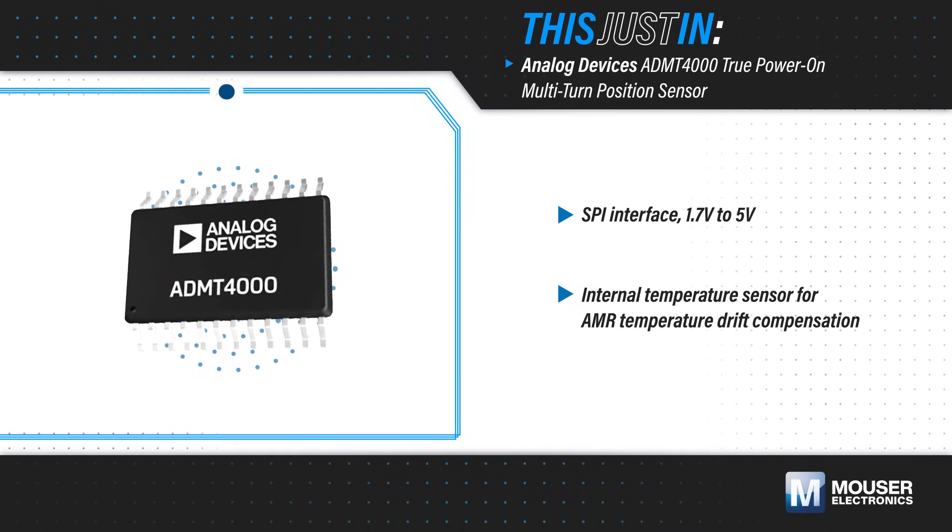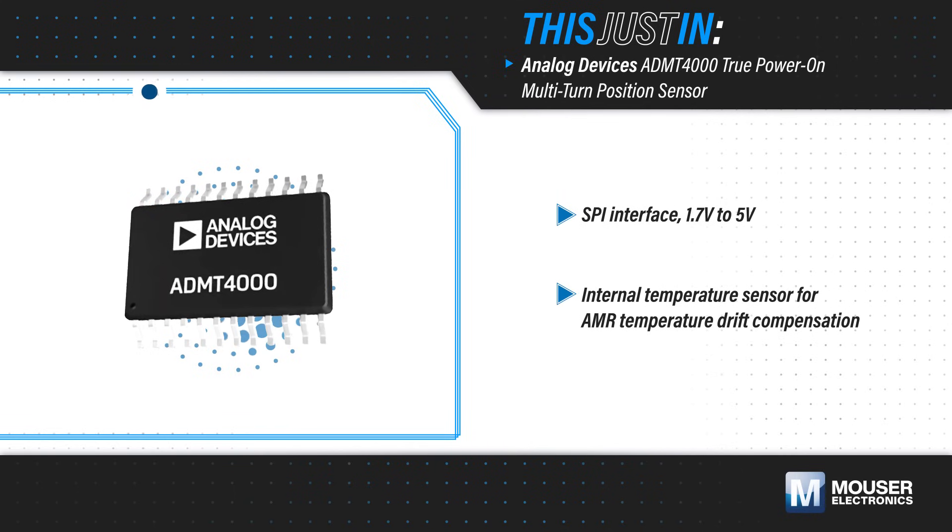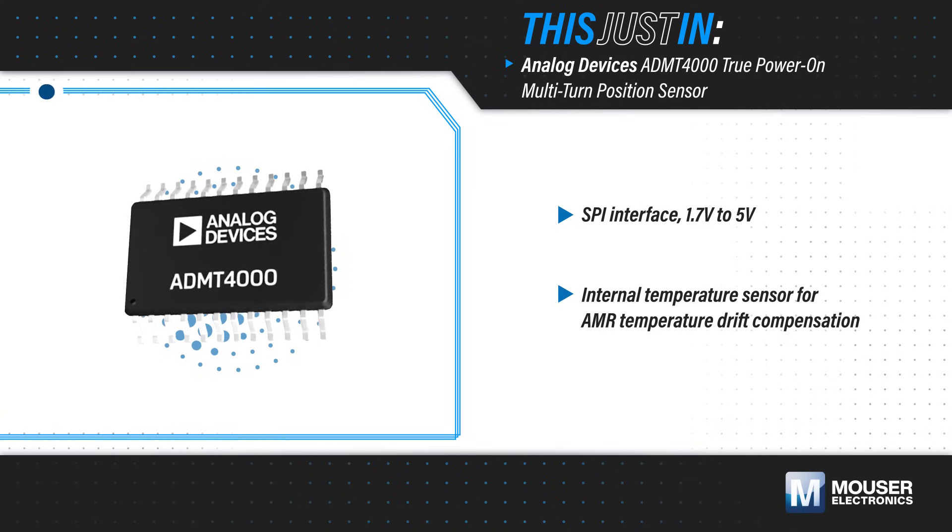It's housed in a compact 24-pin TSSOP package and can operate from -40 to +150 degrees Celsius, simplifying system design in industrial applications.